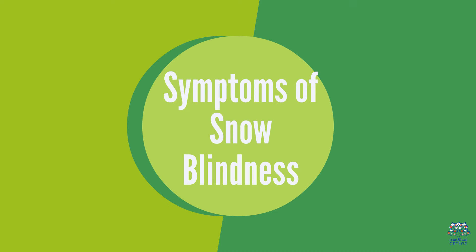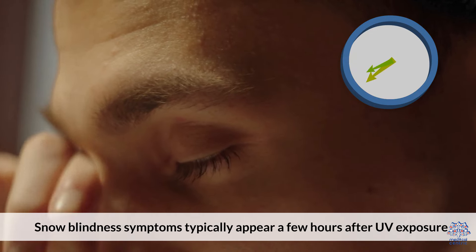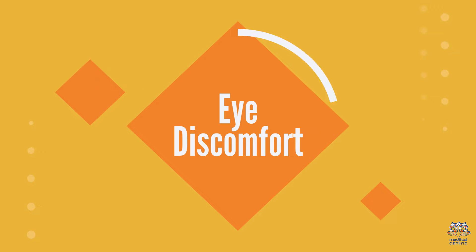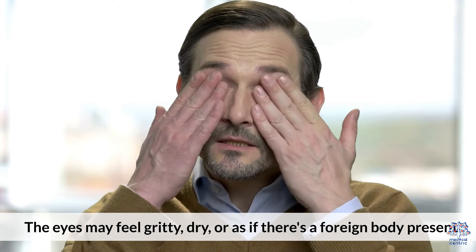Snow blindness symptoms typically appear a few hours after UV exposure. The common signs include: first, eye discomfort — the eyes may feel gritty, dry, or as if there's a foreign body present.